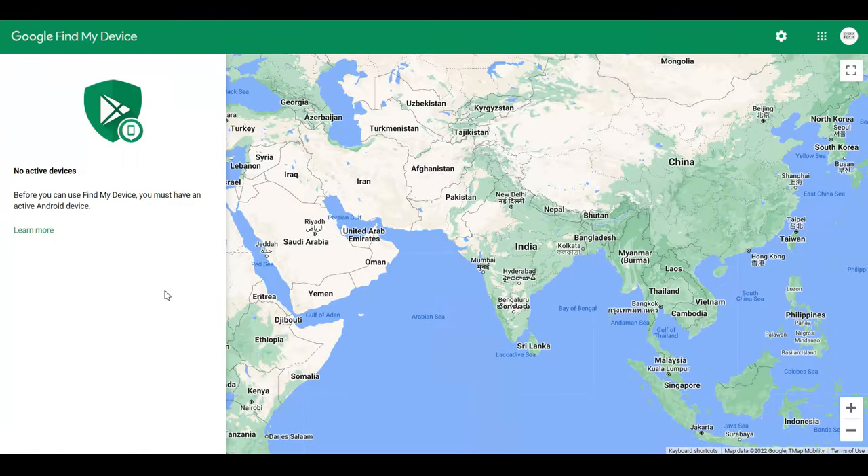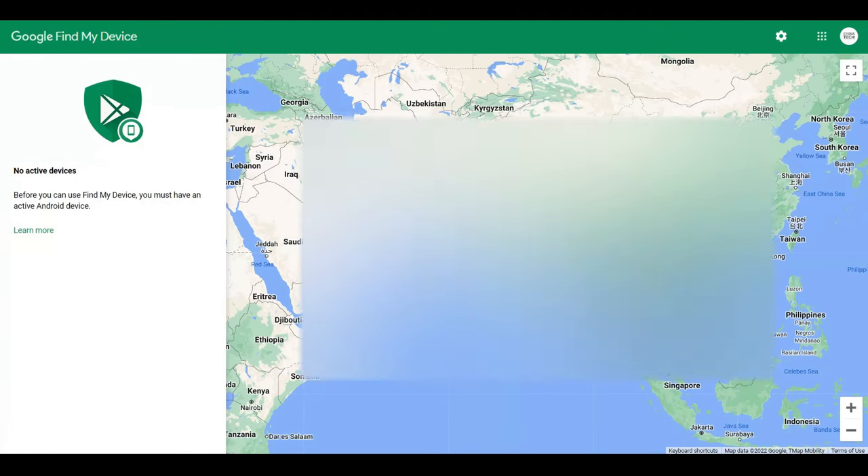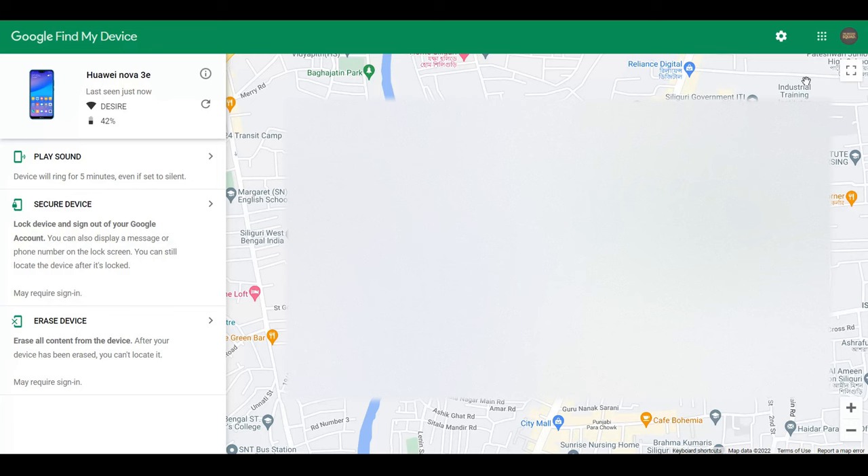Google Find My Device is a free service by Google that helps you track your lost or stolen phone. It always works — it has worked for me in the past. You need to ensure you are logged in with the same email address that was on your phone when it was misplaced.